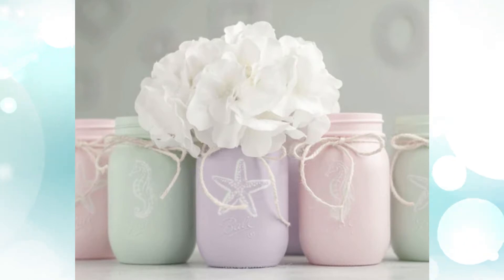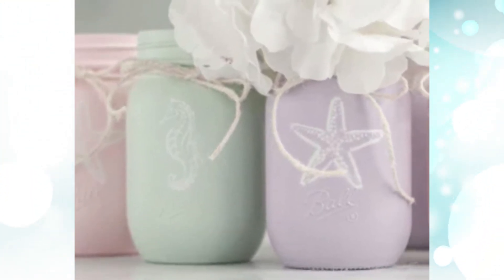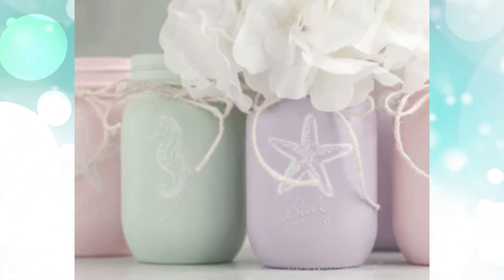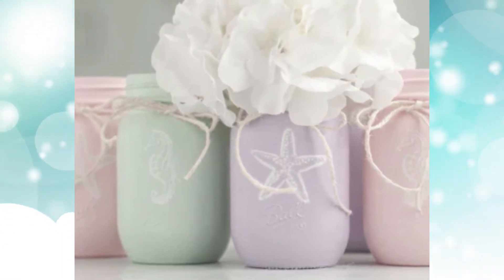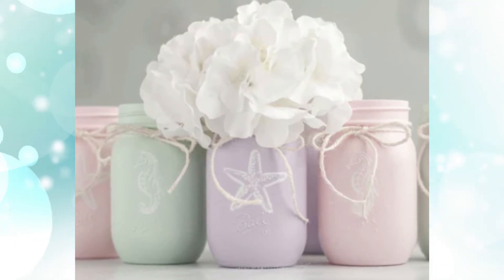7. Pastel Mason Jar Baby Shower Decorations. Mason jars can adapt to any environment or theme. In addition to gracing rustic weddings and charming homes, they're also the perfect piece for it's-a-girl baby shower decor. Pastel chalk painted jars are a super cute touch at a baby girl's shower.